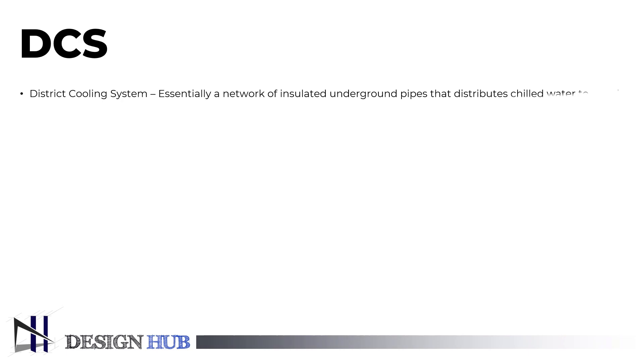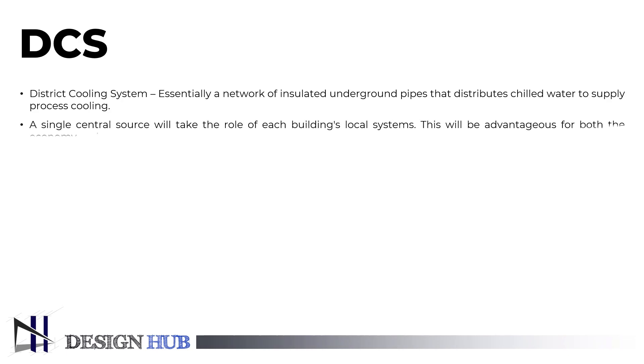is a modern technology that consists of essentially a network of insulated underground pipes that distributes chilled water to supply process cooling or air conditioning from a central source to multiple buildings for use in space. A single central source will take the role of each building's local systems, which will be advantageous for both the economy and the environment.